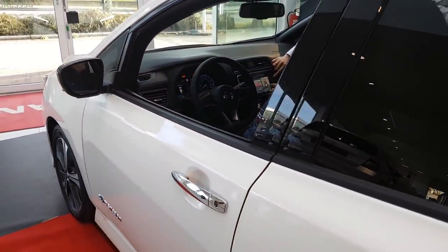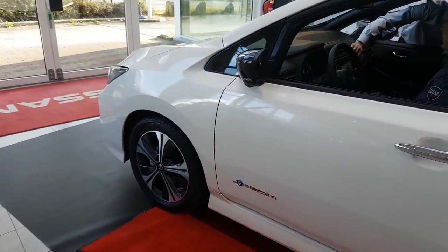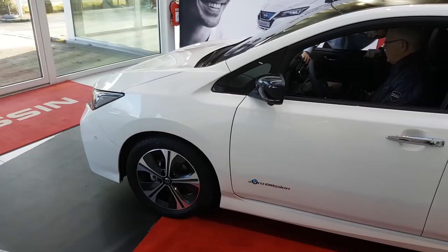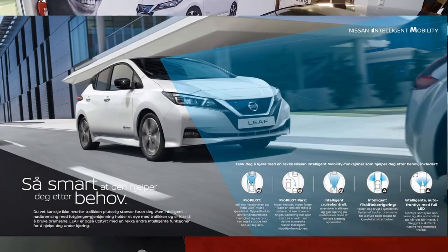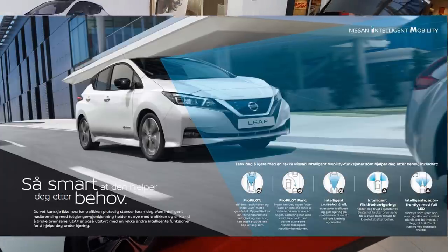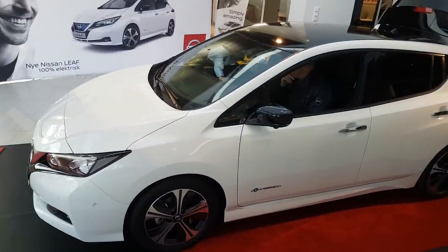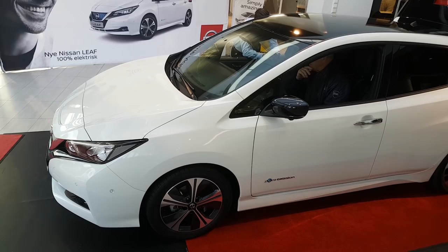The car has Apple CarPlay so you can connect your mobile phone to the car. It has the Pro Pilot which will after a while park itself, it has adaptive cruise control - the old one did not have that - and it has lane assist that will help you stay within your lane.